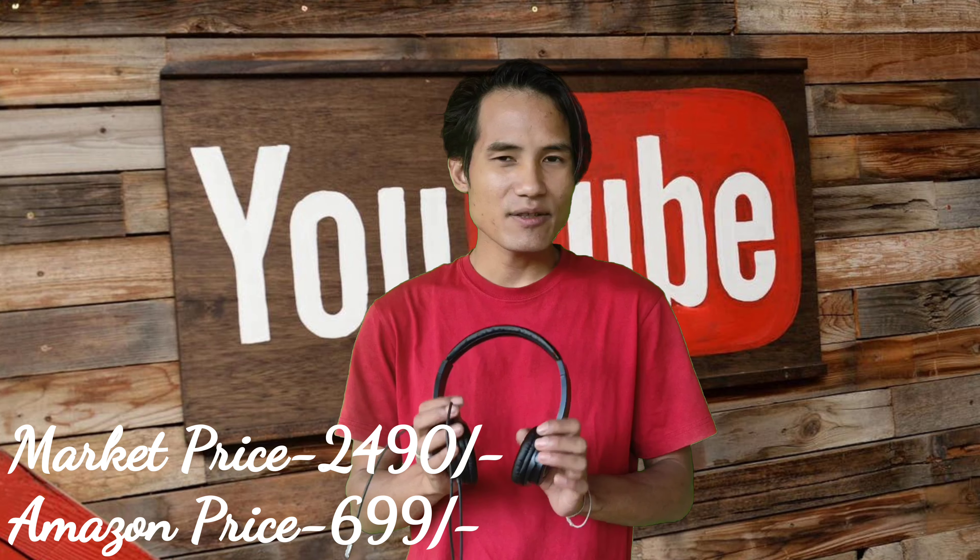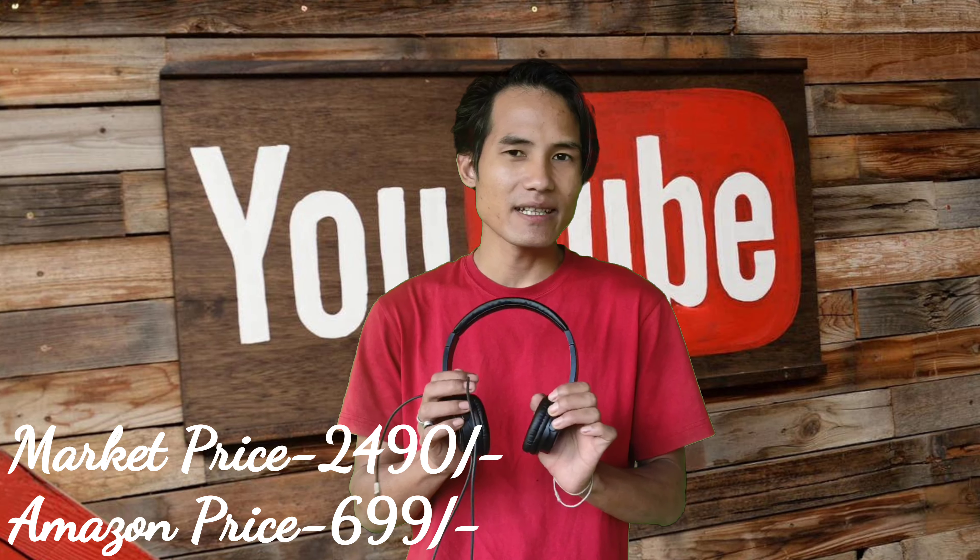Now I have bought headphones. I have ordered this headphone — the market price is $2,490, but the Amazon price is $699. This is a very good headphone. You can adjust it and it's flexible.